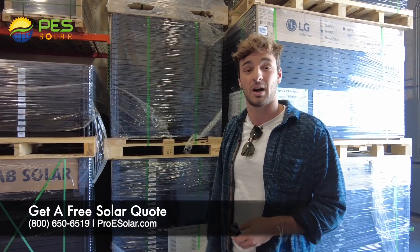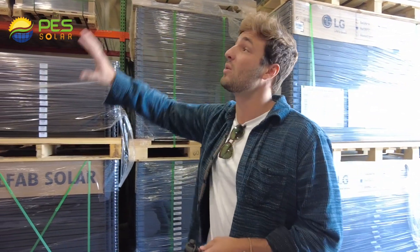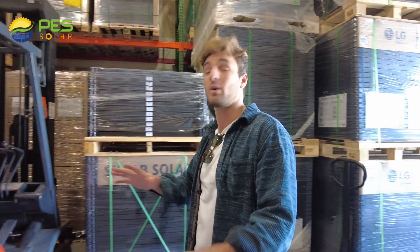The efficiency should always be as high as possible. Depending on the panel you go with, it could be anywhere between 15 and 20 percent. Those should be the rough numbers to look for.